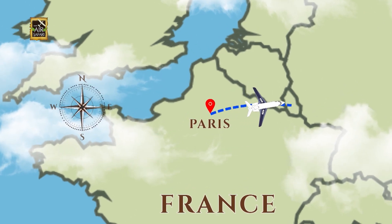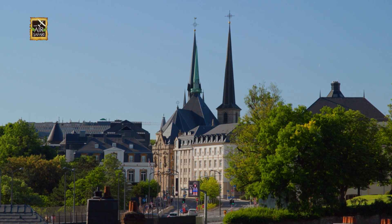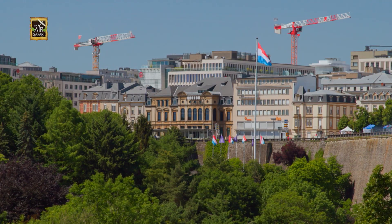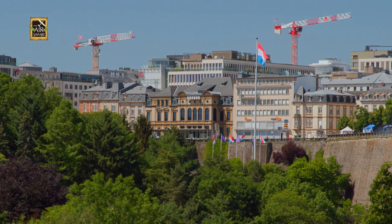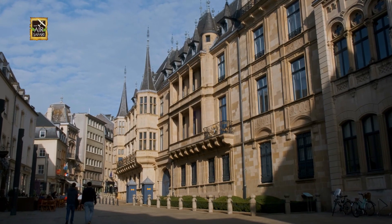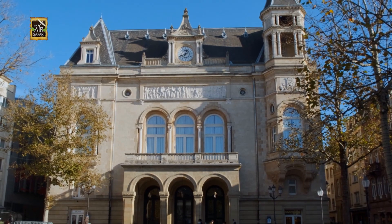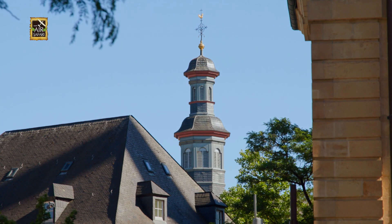From Paris, it was only a 30-minute flight to Luxembourg. Luxembourg's compact size can make it easy to overlook for travelers. But this small European nation, bordered by Belgium, Germany, and France, is big in historical sights.